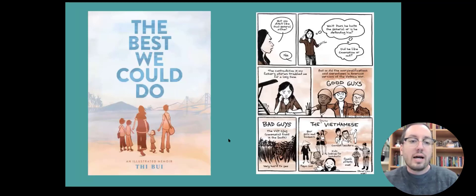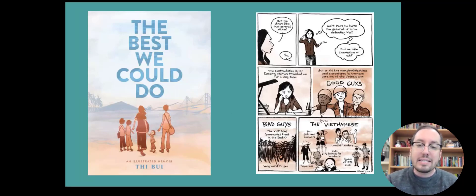In 'The Best We Could Do,' Thi Bui reflects on her parents' journey after the fall of Saigon in the Vietnam War — or the American War, as it's often called in Vietnam. Her parents escape and move to America. She's trying to retrace this journey and figure out what her parents had to go through to understand what she herself had to go through. The style is really beautiful — she uses watercolor sepia tones that capture nostalgia in some panels, and in others the horrors of war that cloud everything in her memory.